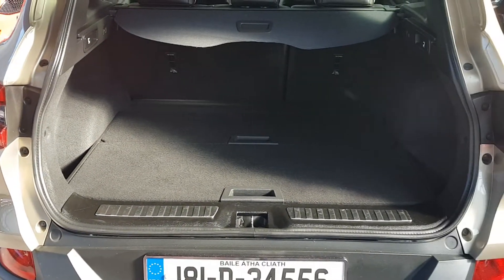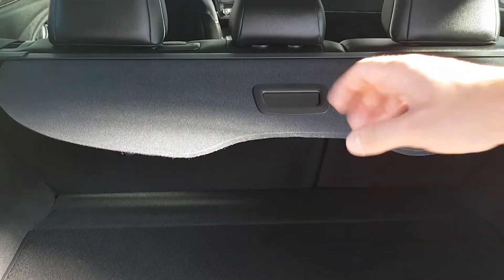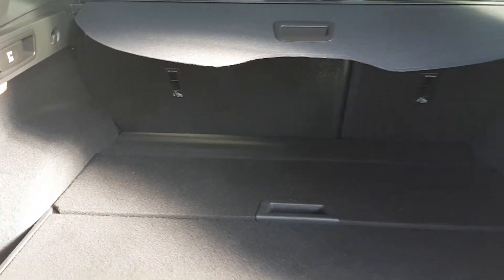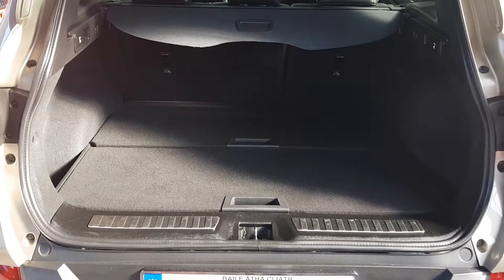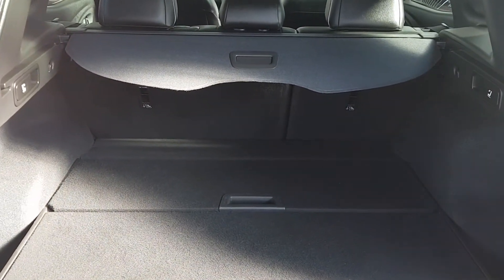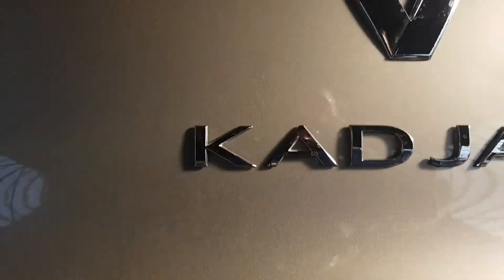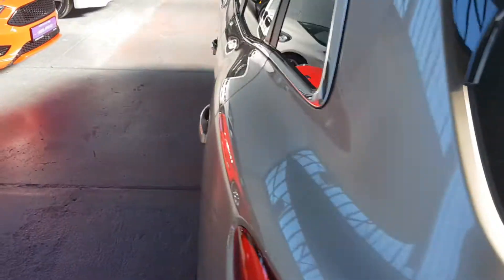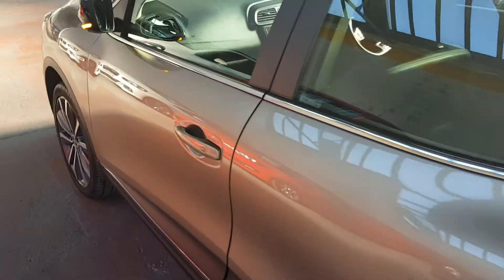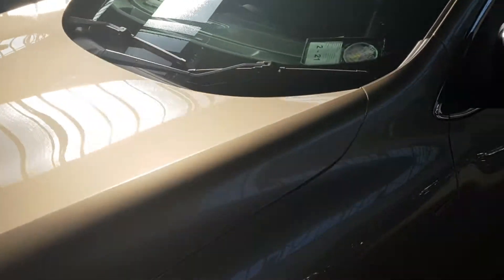Here's your view into the boot. You have a privacy cover that pulls over, and extra storage space underneath — handy if you want to keep shopping safe. There's loads of space and a 60/40 split with seats that drop down. A nice feature: when you close the doors and walk away with the key in your pocket, the car locks itself and the mirrors fold in.